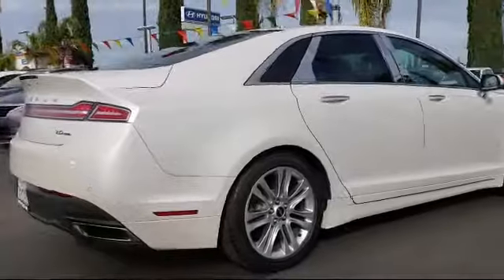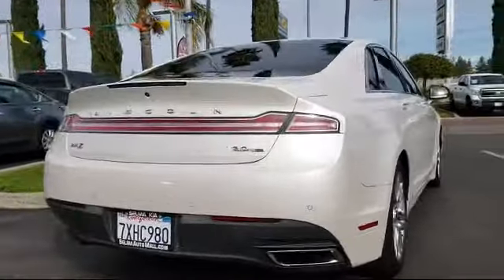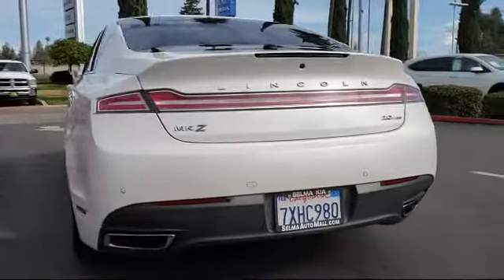Since 1989, the massive Selma Auto Mall has been providing outstanding service to the Central Valley. The Selma Auto Mall is the largest auto mall in the Central Valley and has been nationally recognized with over 60 awards.